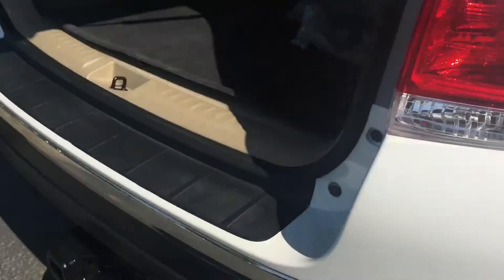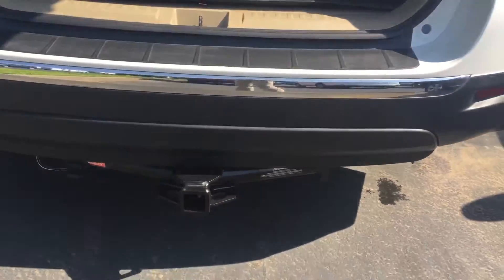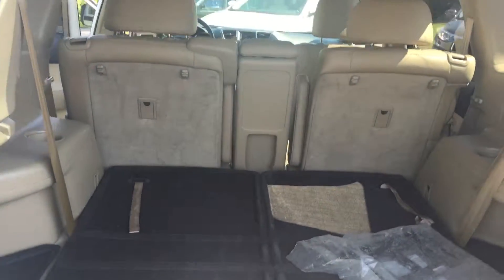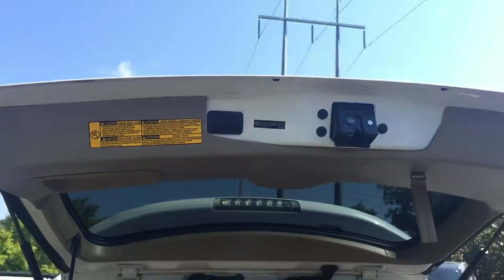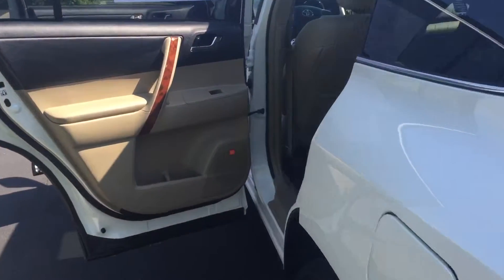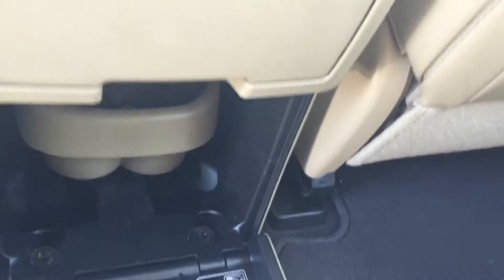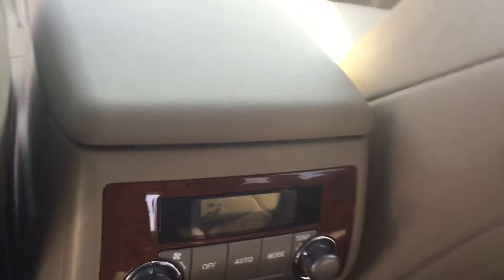The vehicle is also equipped with your sunroof package, your third row seating that folds flat for extra storage. You also have your power lift gate. The interior in this particular vehicle is gray and beige leather. You have your second row section here that will come completely out — it stores here, and you have your cup holder that replaces it. You also have your rear climate controls.